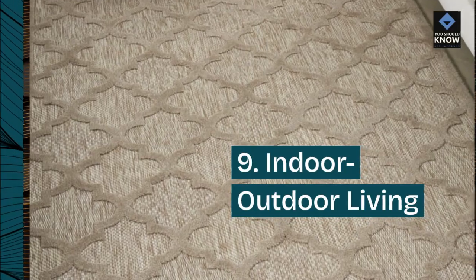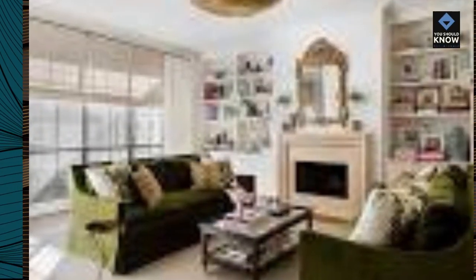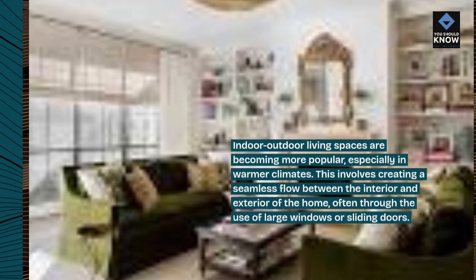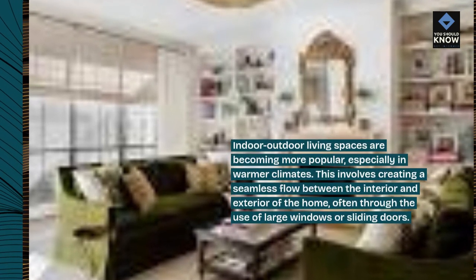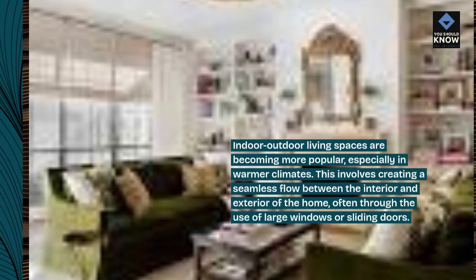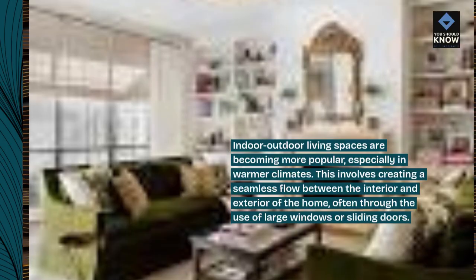9. Indoor-outdoor living. Indoor-outdoor living spaces are becoming more popular, especially in warmer climates. This involves creating a seamless flow between the interior and exterior of the home, often through the use of large windows or sliding doors.